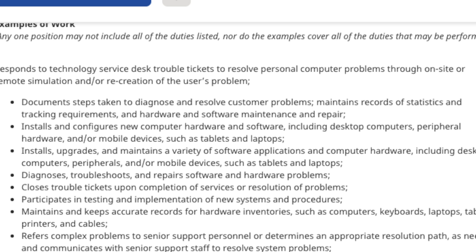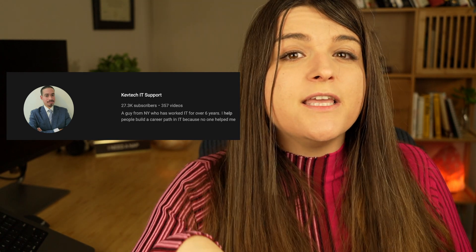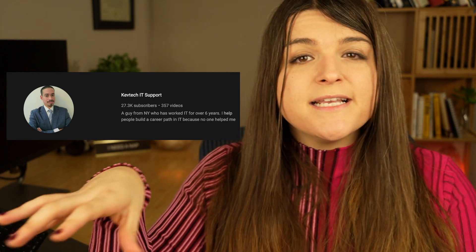Some really good resources to learn these skills is KevTech IT Support. He literally goes into everything you need to know to land your help desk job, and his channel specializes in getting that first entry-level help desk job. He is an amazing resource — I've checked out some of his videos and they're really good. That's where you'd go after taking the IT Support Certification, to hone your skills for actual work and industry experience hands-on.